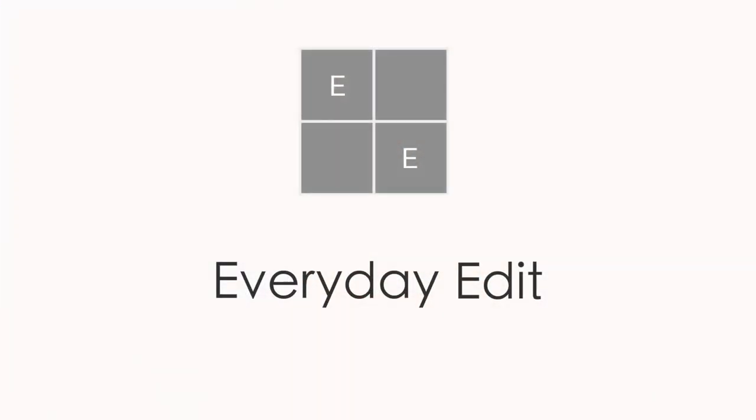Hi and thanks so much for joining me for this Get Ready With Me featuring three favorite products from three more of my favorite brands. This is a follow-up to the video where I talked about these products, but today we'll use them. We're featuring Sisley, Charlotte Tilbury, and Dior. So let's go ahead and get started.